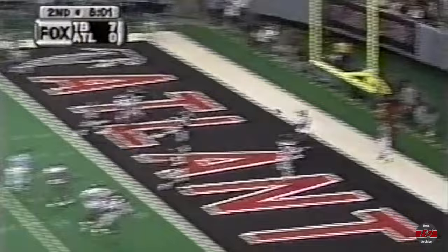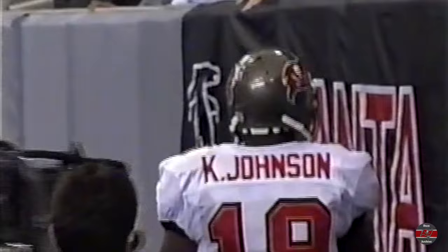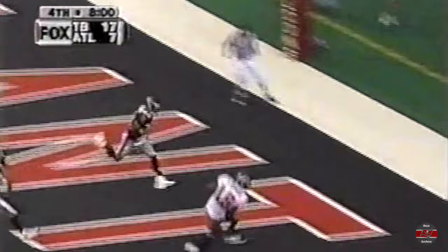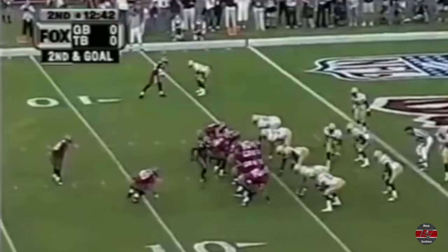Second and goal from the five. King with time, looking end zone — touchdown! Touchdown Keyshawn Johnson! He's only thrown to Keyshawn once this half. King looking for Johnson in the end zone — touchdown! His second of the game.